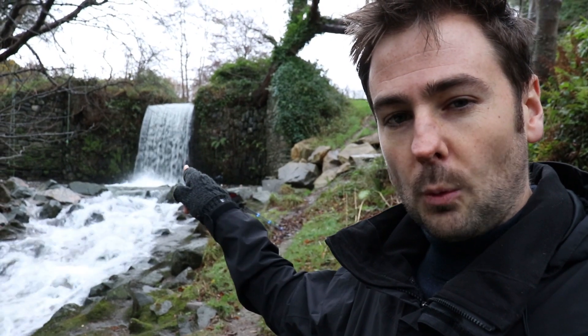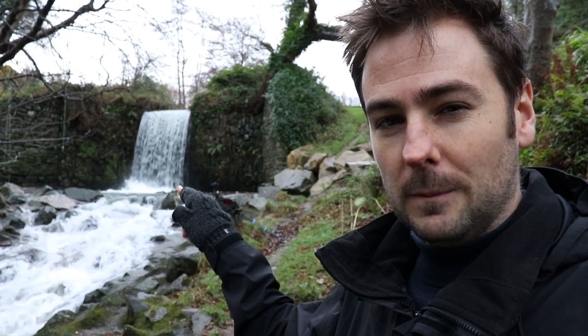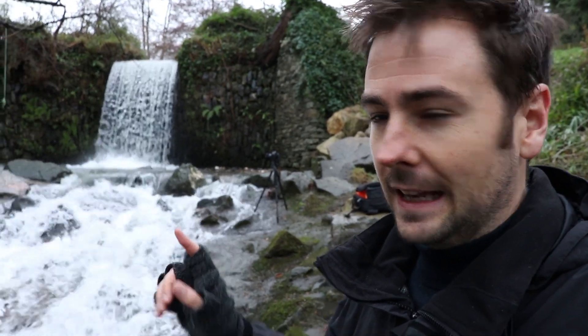I'll take you in a little bit closer to the waterfall behind me and explain the composition I've already settled on. You'll have to excuse the raging water in the background - that's the nature of these things. Hopefully you can still hear me pretty clearly.